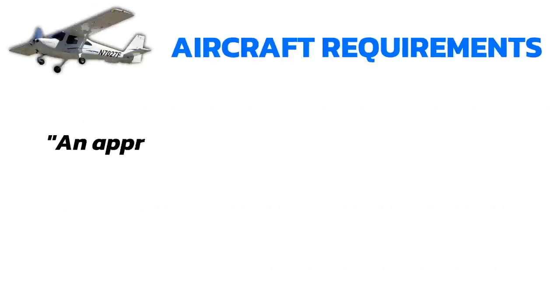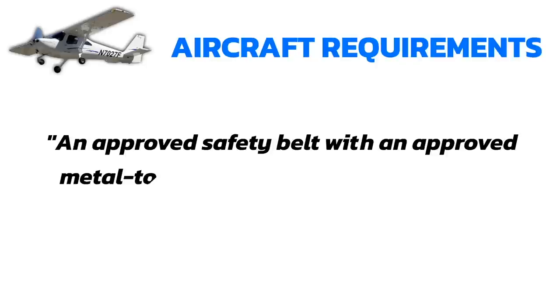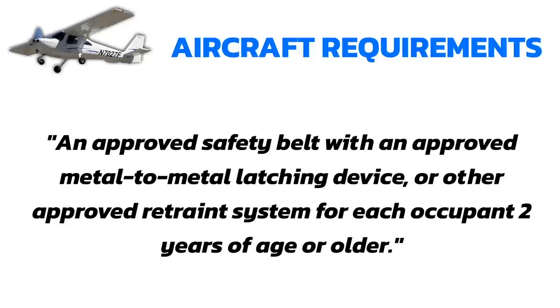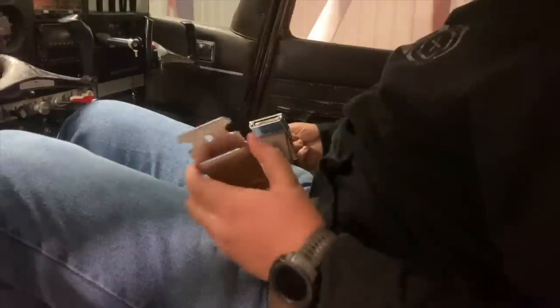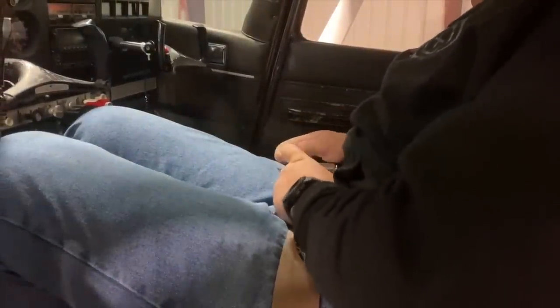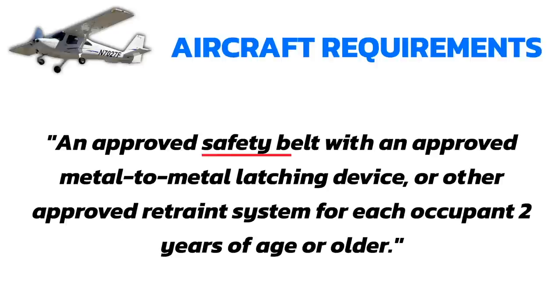The aircraft itself is required to have an approved safety belt with an approved metal-to-metal latching device or other approved restraint system for each occupant two years of age or older. This is talking about the lap belt portion of the restraint system. The lap belt is required to be installed in each spot where you have a human being sitting in the aircraft. It doesn't matter what year the aircraft was made — you have to have one of these for every occupant over two years old.